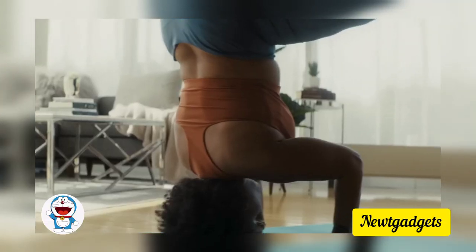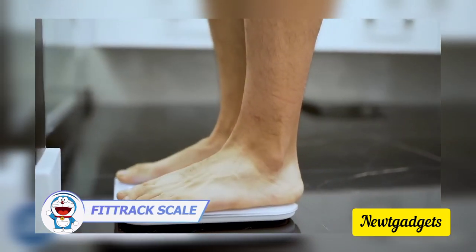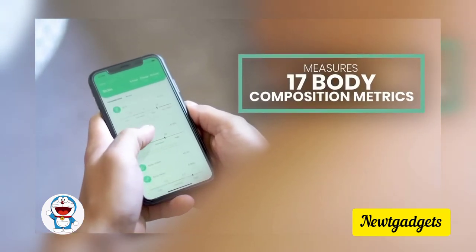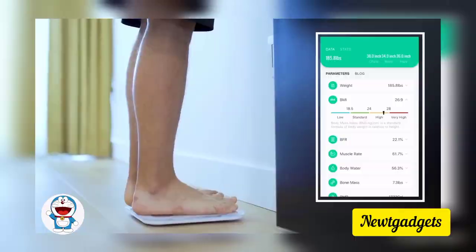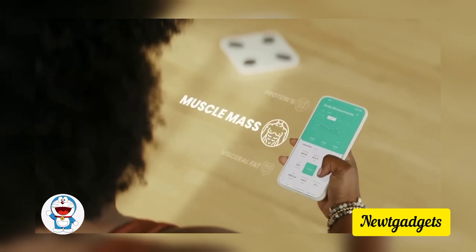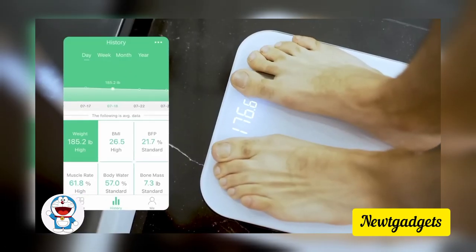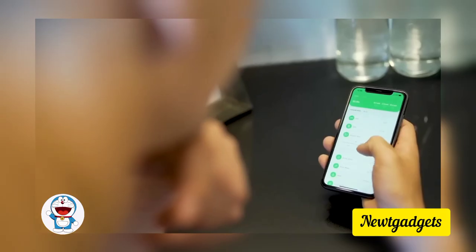Your weight is just a number — it doesn't show your real body shape. Try some other metrics. Beyond a mere weight display, this smart scale syncs with your phone providing a comprehensive overview with up to 17 different measurements — from BMI and muscle mass to obesity levels, protein content, and more — so you'll be informed about the metrics that matter most to you. With the ability to create profiles for up to eight users on a single device, the FitTrack Dara ensures personalized health tracking for every member of your household.